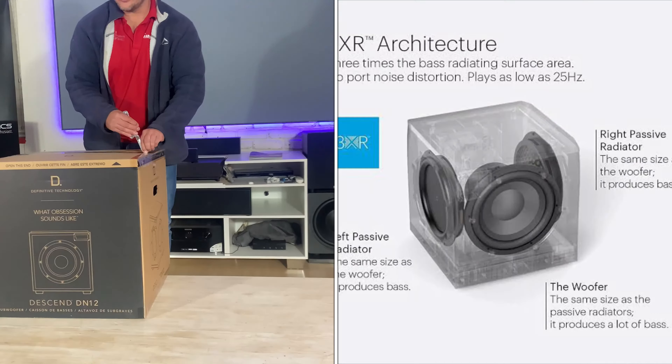This is what you can expect from Definitive Technology — these small attention to details you do not get on any other brand. Even unboxing their bookshelf speakers is like an event; everything is packaged beautifully. I've not done an unboxing of their big speakers since that was before I started the channel — I wish I did.